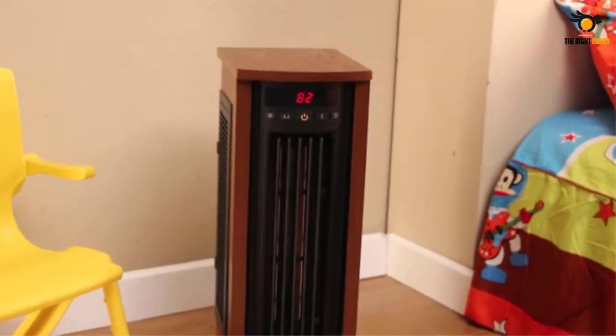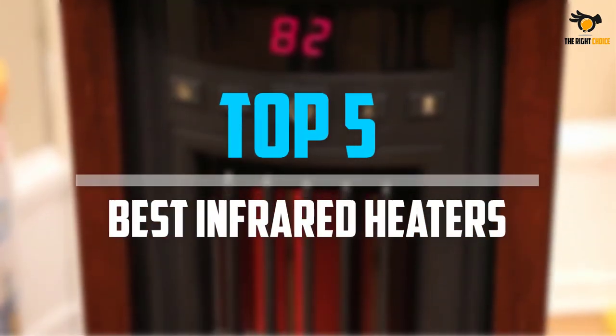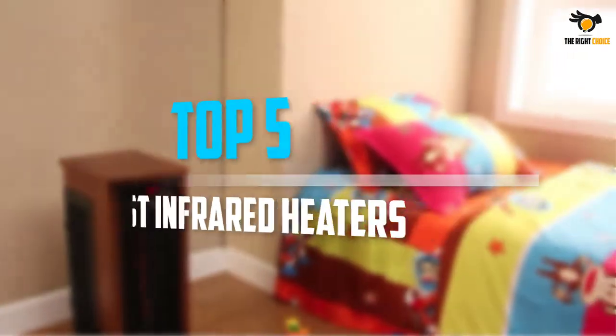Are you looking for the best infrared heaters in your budget? In today's video we break down the top 5 best infrared heaters that are available on the market. Let's get started.